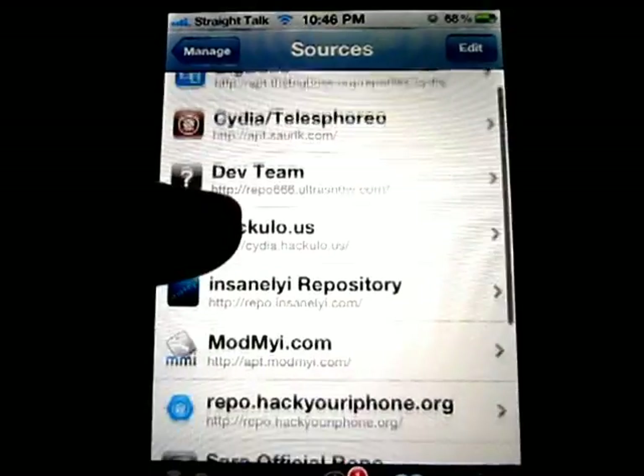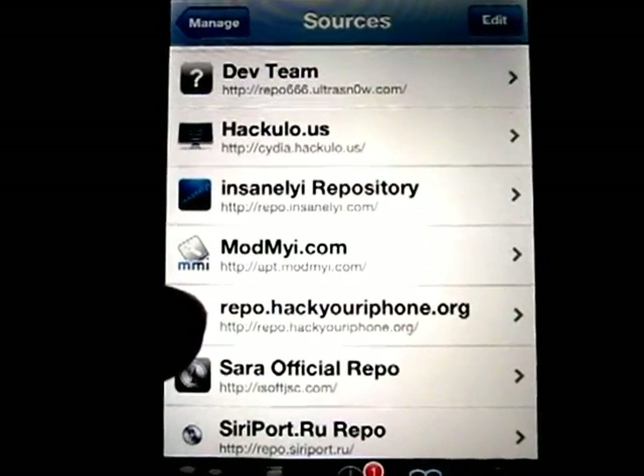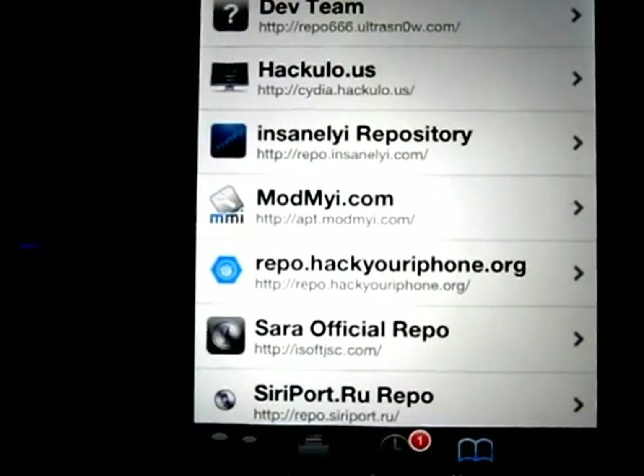Go to Sources and add this source right here: repo.hackyouriphone.org. That's the only source you'll need.